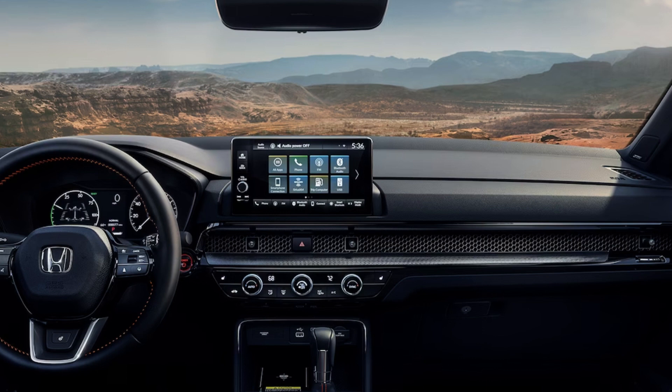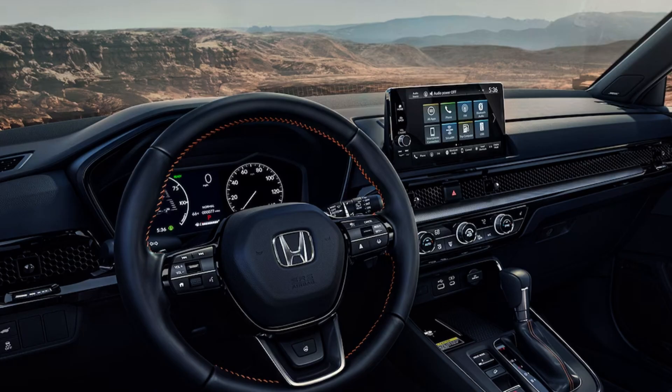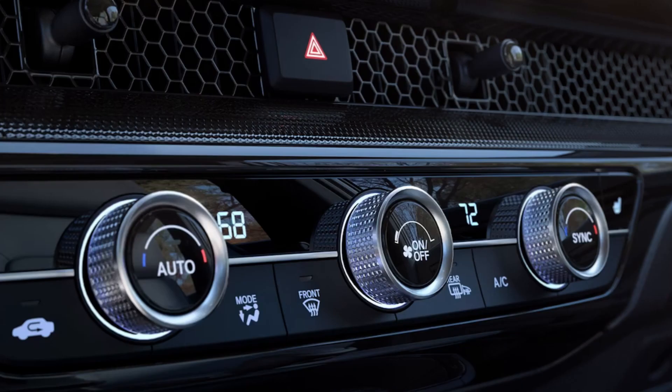Now let's look at the interior shots released by Honda. I'd give this interior a grade of B+, taking into consideration price points compared to design and creativity. This is a two-row, five-seater with 38 inches of headroom and 41 inches of legroom. You get 39.3 cubic feet of storage with all seats up and 76.5 with them folded down. All trims get a seven-inch digital gauge cluster. The LX, EX, and Sport Hybrid come with a seven-inch infotainment touchscreen; the top three come with a nine-inch setup — all compatible with Apple CarPlay and Android Auto, with wireless capability on the top three.